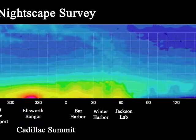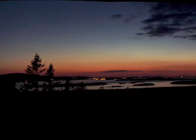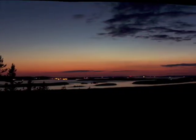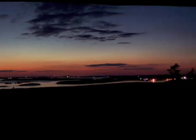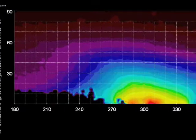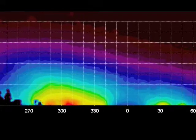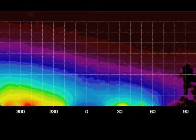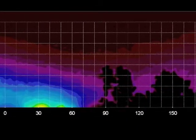From the top of Cadillac Summit, we can see the distant lights from Ellsworth and Bangor and out over the pristine dark skies of the ocean. The amount of starlight lost as it passes through the atmosphere provides valuable information on the quality of the night. These results from Scudic Point show some of the darkest skies measured in Acadia National Park. The dark red and purple indicate nearly pristine, naturally dark skies.